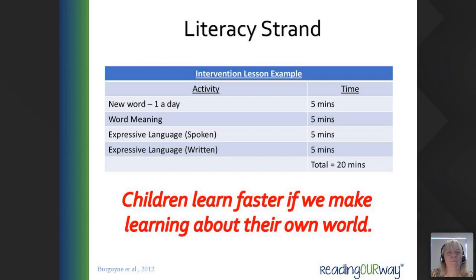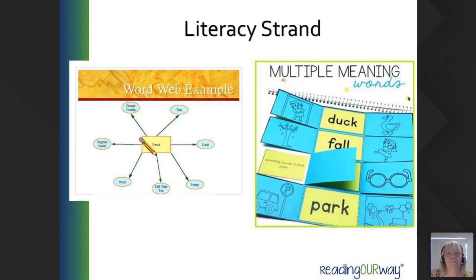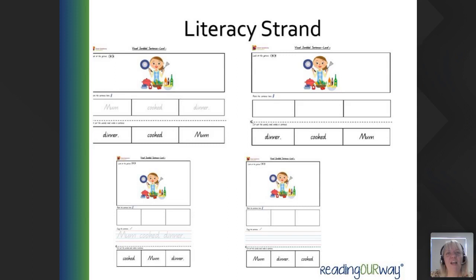Here are those activity examples — there's the word web, with 'pencil' as the example word. And on the other side, words like 'duck,' 'fall,' 'park,' 'glasses' for multiple meanings. Examples of resources from our website can be found in the shop under Education Publications for a small fee — currently around $7.50 per pack. There are other packs available too, so have a look — resources are there to save you from having to create everything yourself.